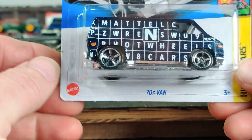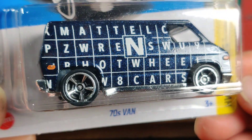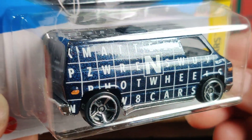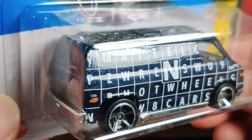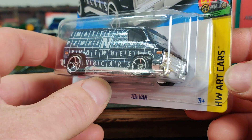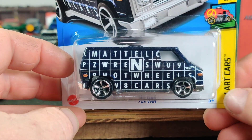The other one I found was the '70s van. This is from the Art Cars series — a dark metallic, which is really nice on this. And yeah, it always seems like these vans are always hard to find too.